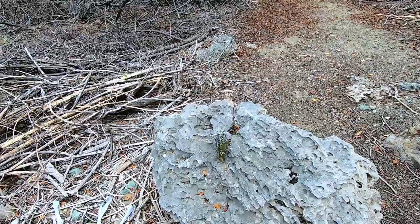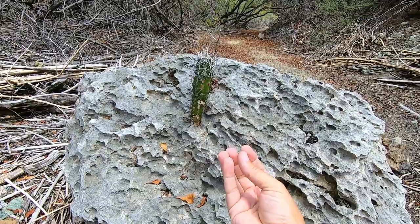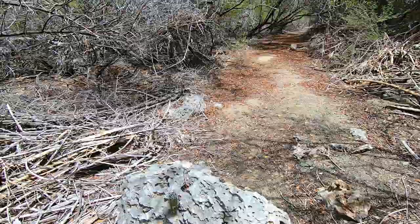Cactus has to be one of the most impressive things on all of the planet — it can still grow here right on the rock, just like that. Quite impressive.